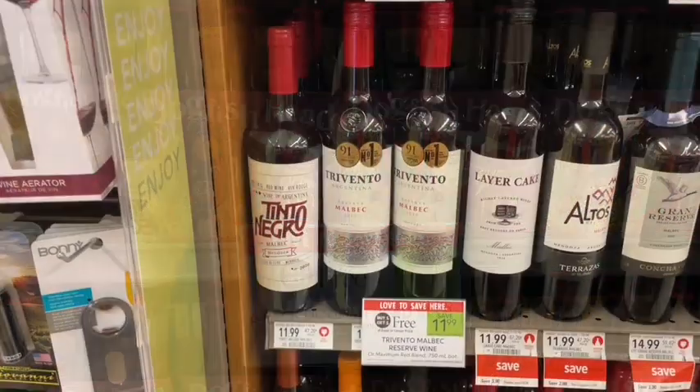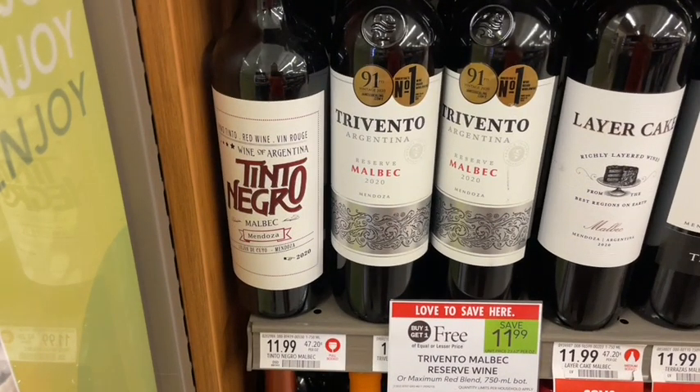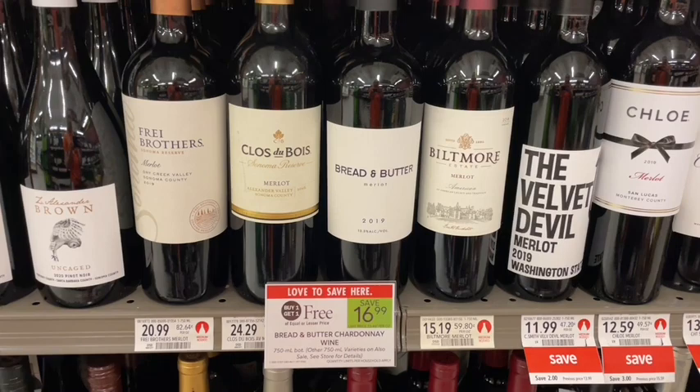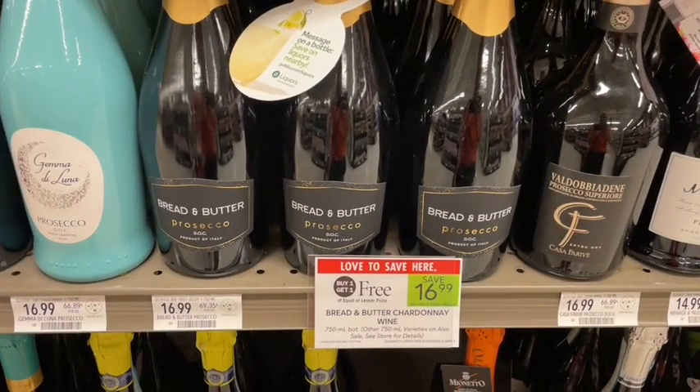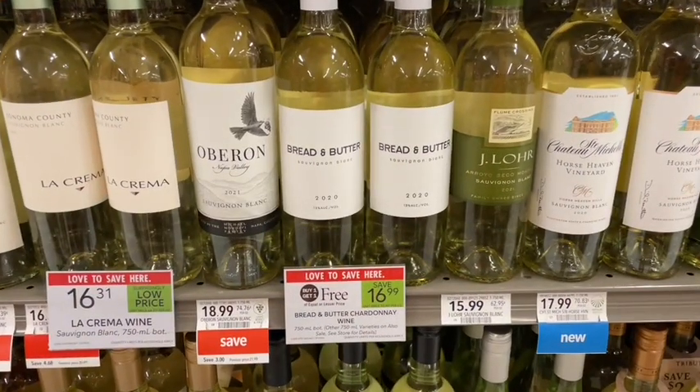We have Trevento Malbec wine — only the Malbec is on sale buy one get one free, priced at $11.99, so that's just $6 a bottle when you buy two. We also have Bread & Butter wine with a bunch of different varietals buy one get one free, including their Prosecco, priced at $16.99 — so about $8.50 per bottle.